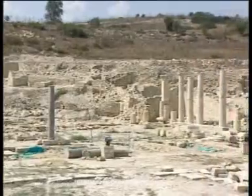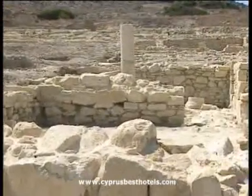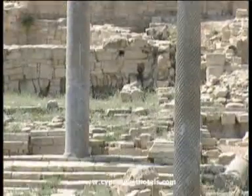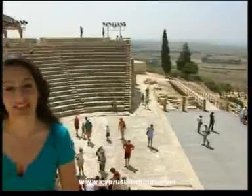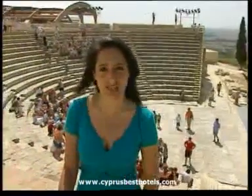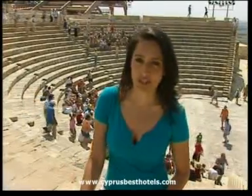Straddling the city of Limassol are two ancient city kingdoms: Amethyst to the east, with remains from Roman, Arabic and Christian periods, and Kurian to the west of Limassol, where the restored amphitheatre dating back to the second century before Christ is still used today for performances — and as you can see, it's popular with the tourists.